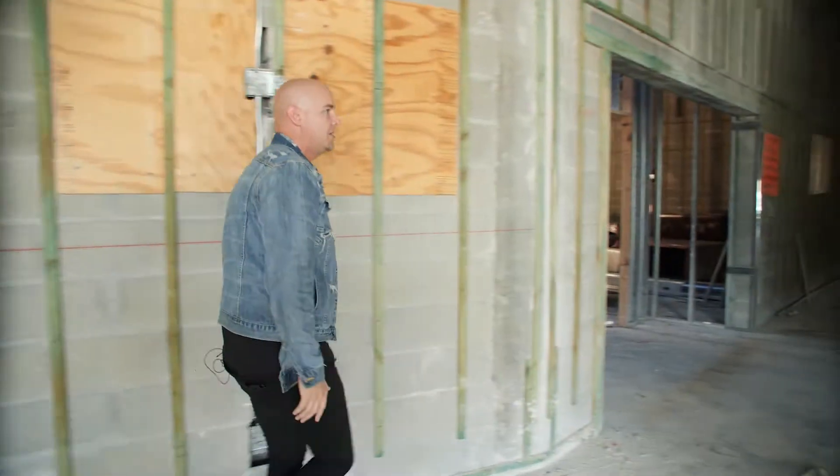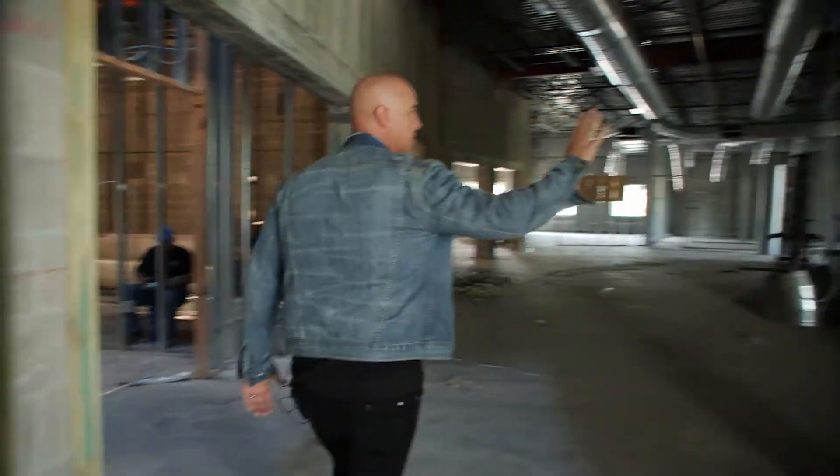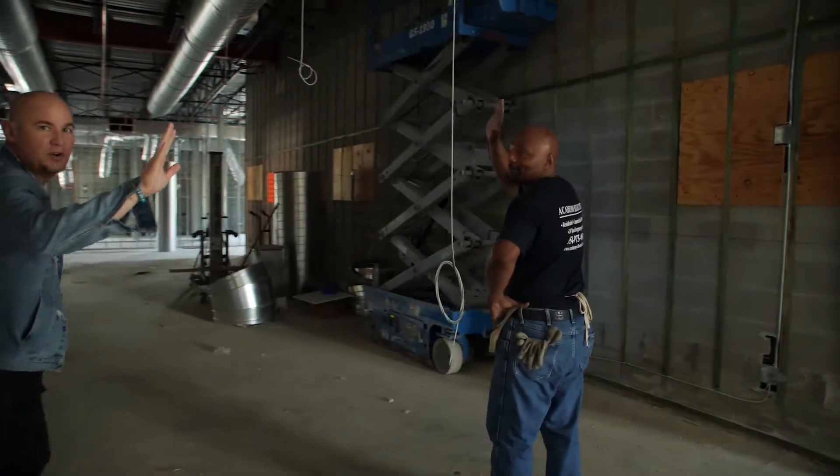Let's walk through our foyer here. We got some electricians — you guys want to say what's up to the camera?